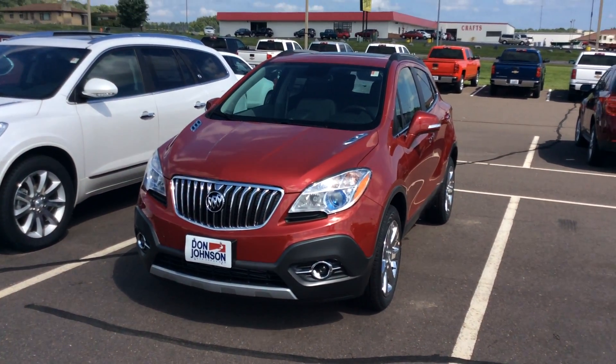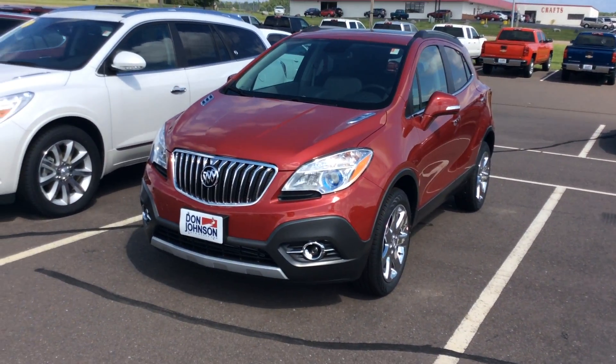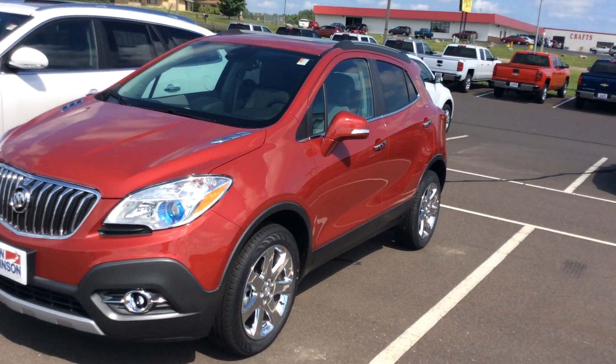How's it going everybody? Mike coming back at you from Don Johnson Motors here in Rice Lake, Wisconsin. Today we're taking a look at this 2016 Buick Encore. Brand new vehicle.